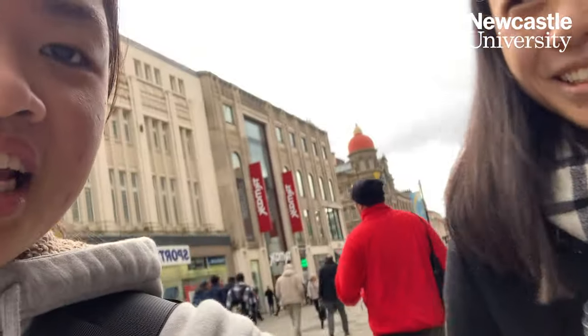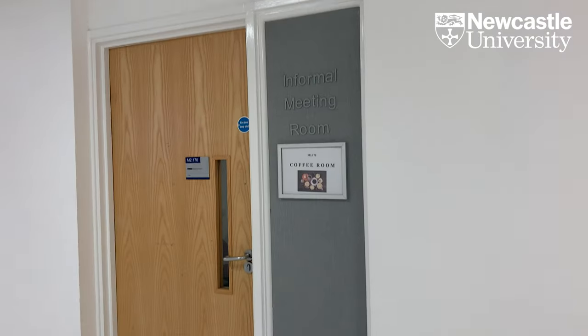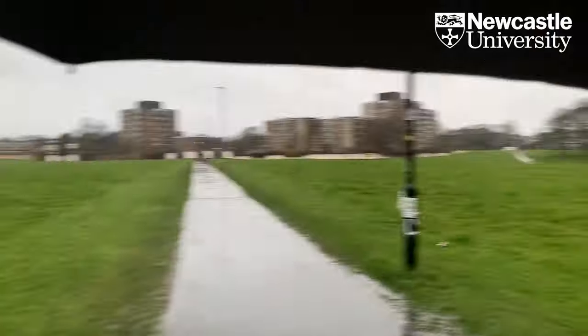We stopped by Gregg's for a late lunch and then I headed to the SSC meeting. After the meeting I went to the last class of the day, and now I'm heading home.